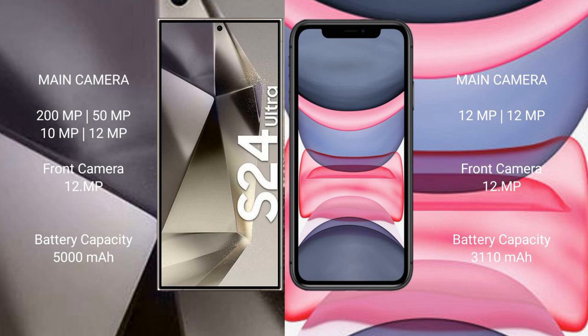The Samsung Galaxy S24 Ultra features a quad rear camera setup: 200MP + 50MP + 10MP + 12MP, with a 12MP front camera. The iPhone 11 has a dual rear camera setup: 12MP + 12MP, also with a 12MP front camera.